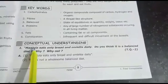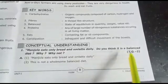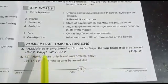Very important question: Manjula eats only bread and omelet daily. Do you think it is a balanced diet? Why or why not?